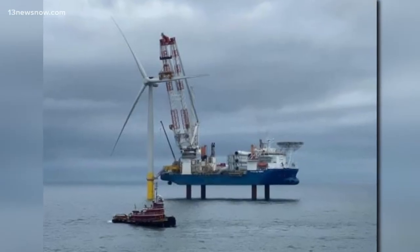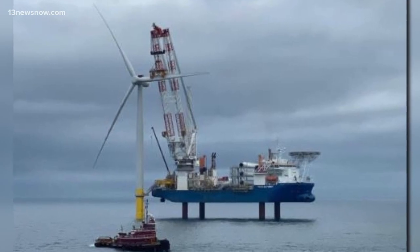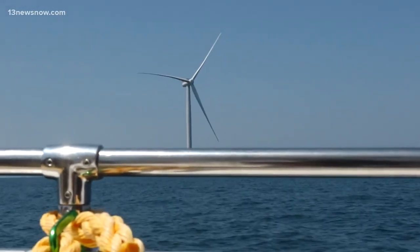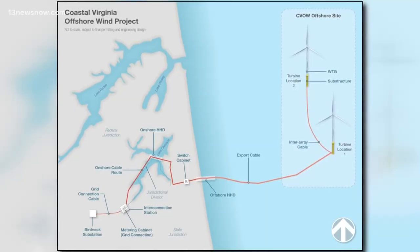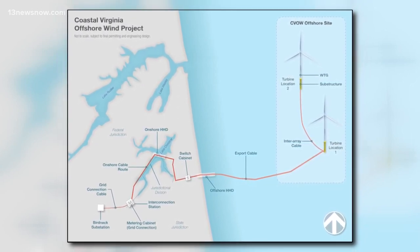The project was approved in 2018 and took years to get to this point. But the completion of building these two turbines marks the beginning of a 180-wind-turbine commercial project, which is why Dominion Energy officials say the two turbines now set the example.